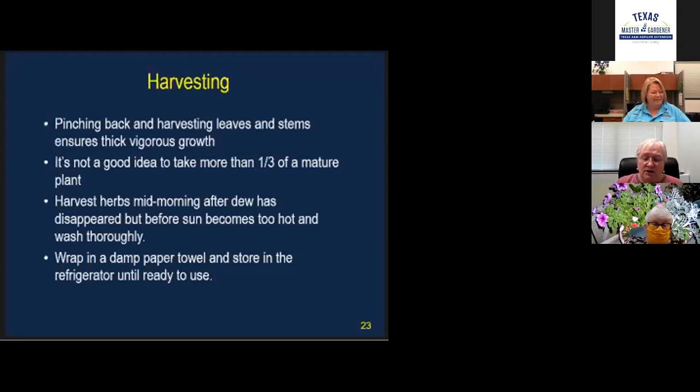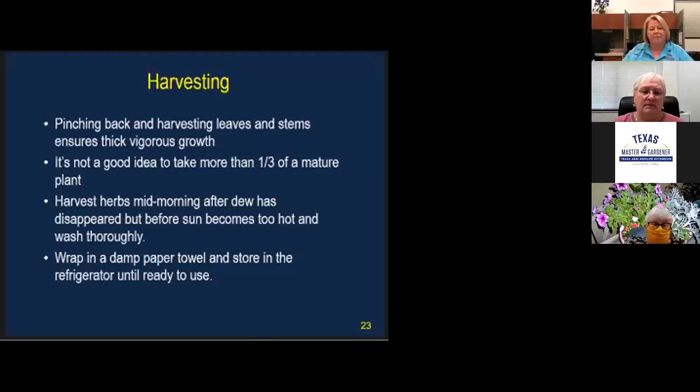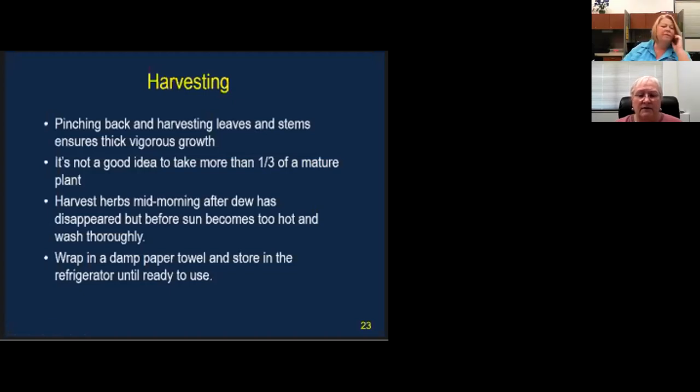When harvesting, you can pinch herbs back all season. Have a recipe in mind, but don't harvest more than a third of a mature plant at once — more could hurt it. Harvest herbs in the morning after the dew has disappeared but before the hot sun is out. Wrap harvested herbs in a wet paper towel and put them in the refrigerator until you're ready to use them, but use them soon.